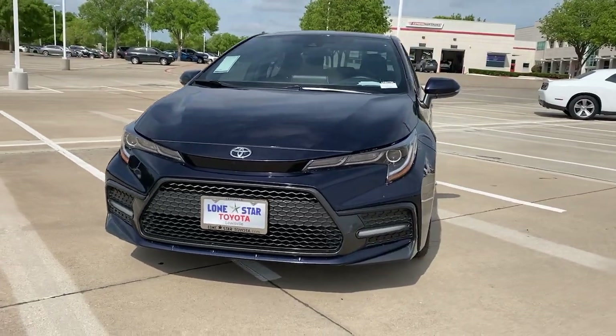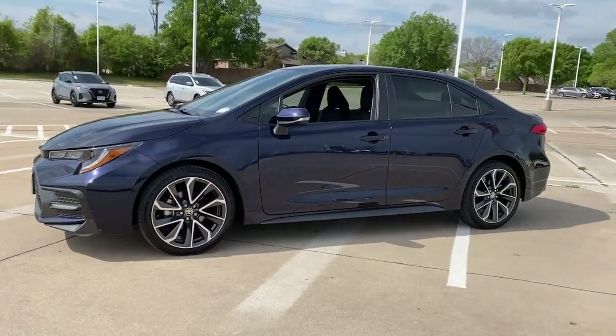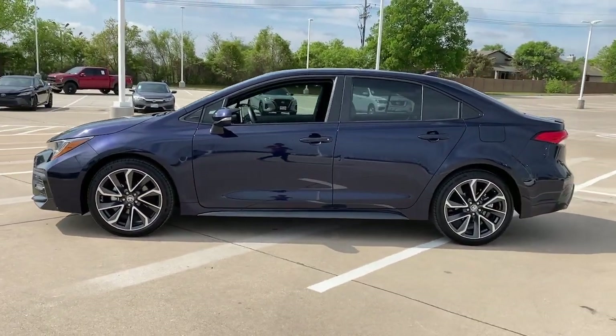Enjoy the view of this 2020 Toyota Corolla. With less than 30,000 miles on the odometer, this vehicle stands out from the rest.